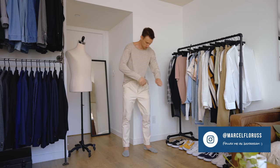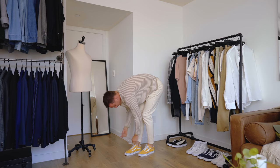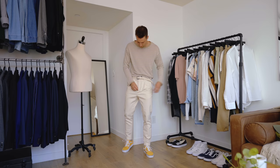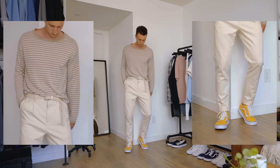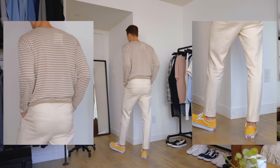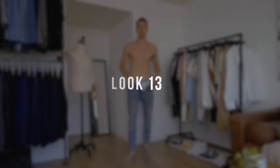Look number twelve: Zara off-white pleated chinos — a bit high-waisted, and I really like them — up top a long-sleeve horizontally striped shirt separated from the pants with a woven belt, creating a nice earth-toned look. Tying that in with the yellow Vans was a really nice touch. I think the earth colors tie in really well with that mustardy yellow of the sneakers. I really love this look.